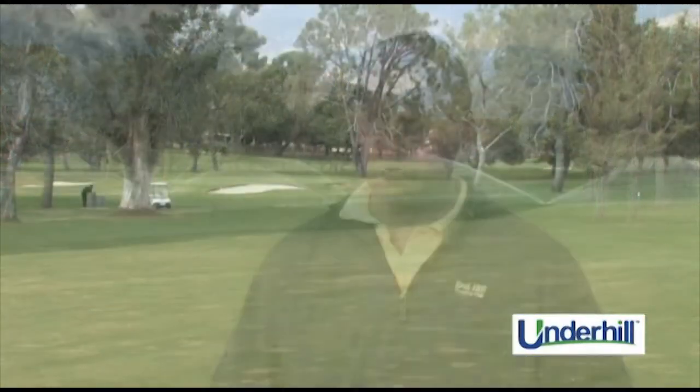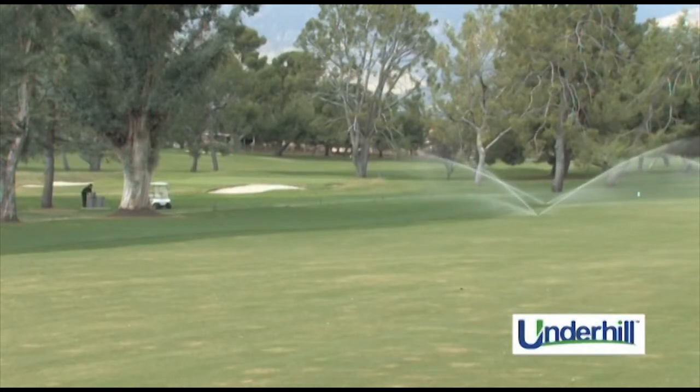Before we installed the Underhill nozzles, I was noticing some rings around my sprinklers in the 15 to 25 foot range where I was having thinning turf. I knew at that point that the existing nozzles had probably used their useful life.